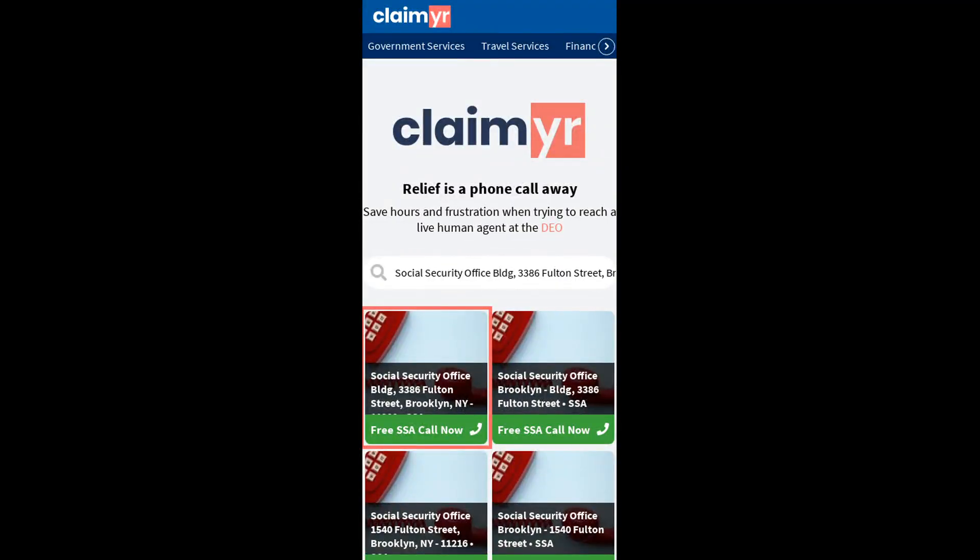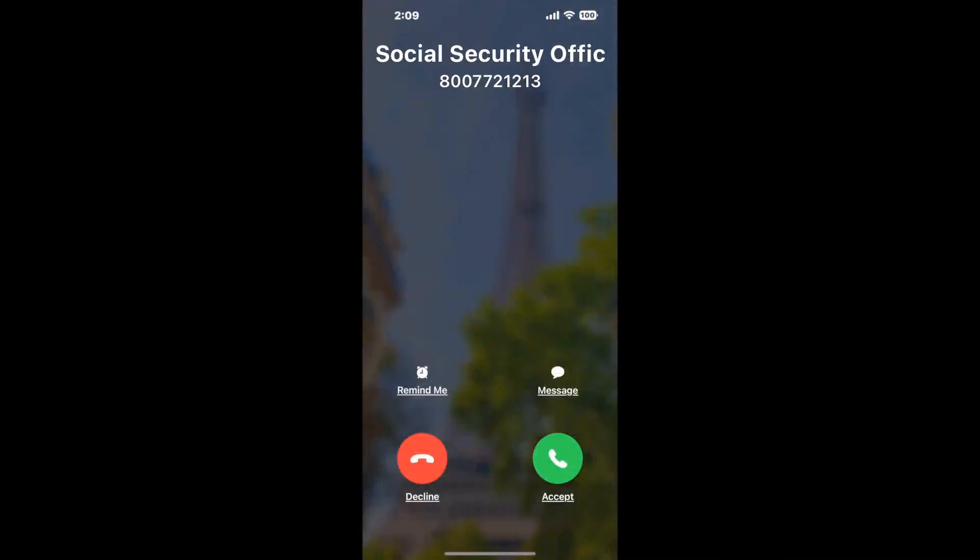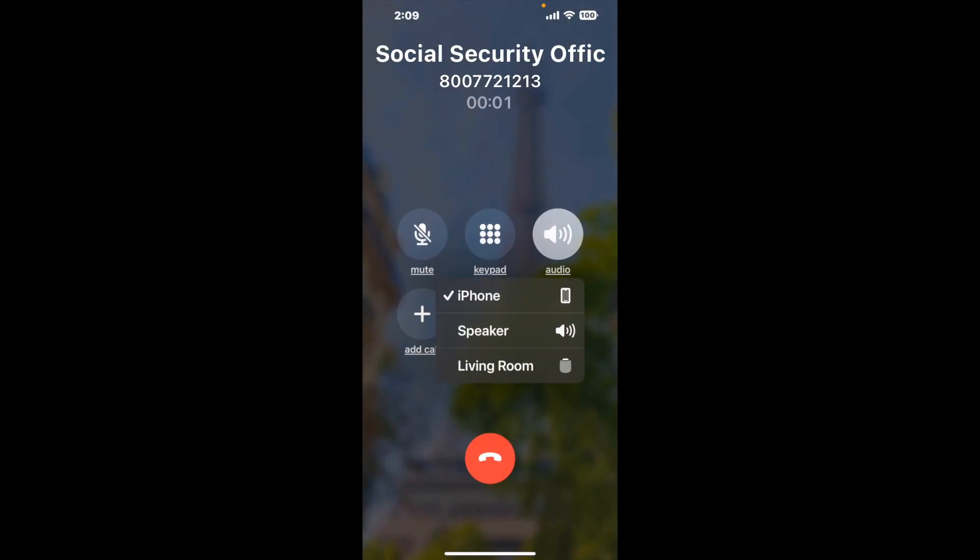Search for the Social Security Office, 3386 Fulton Street, Brooklyn, NY 11208 option. Claimer can automatically call any phone line for you. It'll connect you directly to a human there. It dials the number and stays on hold for you while it waits for an agent to take the call. When it detects an agent, it'll send the call to your phone.